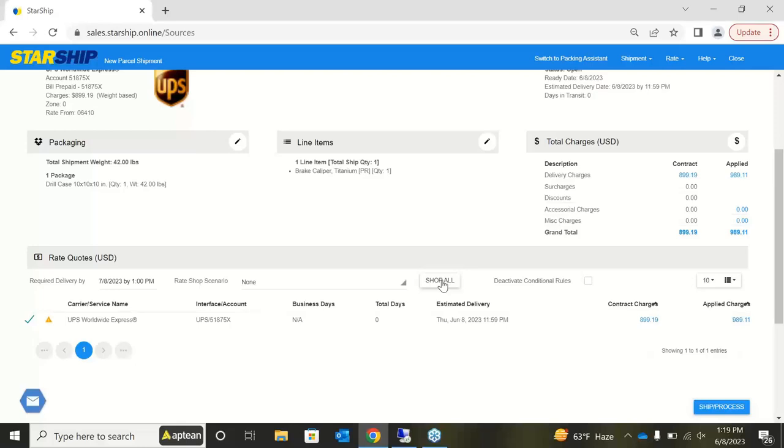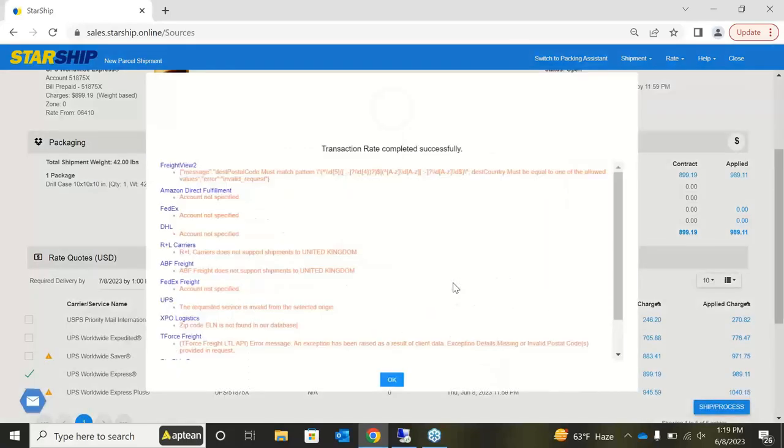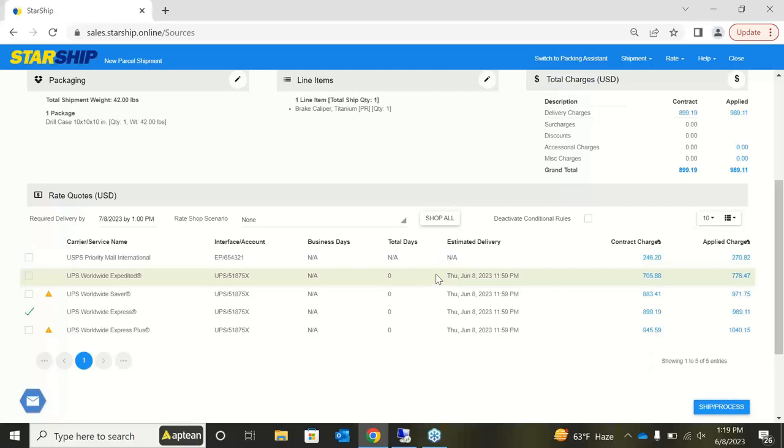If you want to see all available shipping options, you can hit the Shop All button — our rate quote functionality. This generates an API call to all carriers on your license that can take the shipment, letting you know the cost for each. Starship also allows you to mark up your freight if you want to pass that cost off to your customer — in this example, a 20% markup, which explains the difference between the $8.99 contract rate and the $9.89 prior charge.